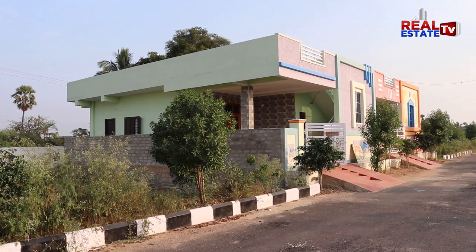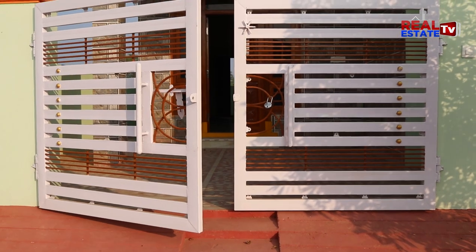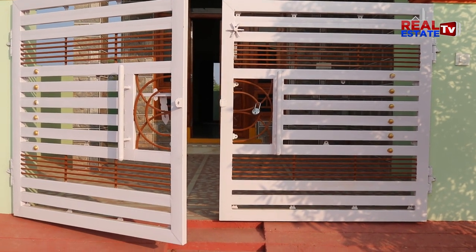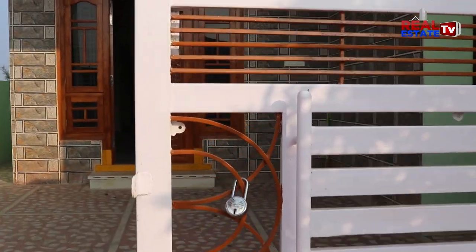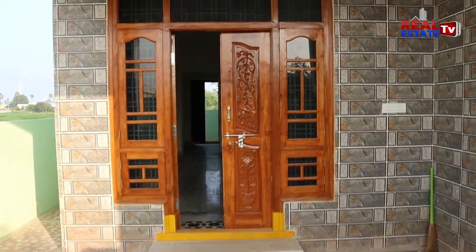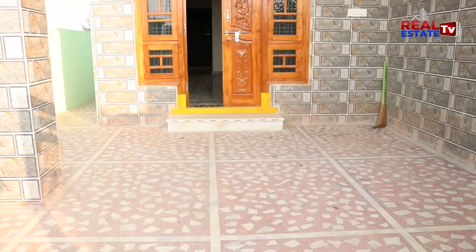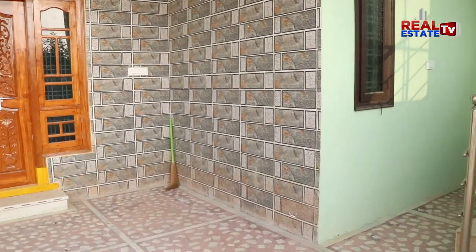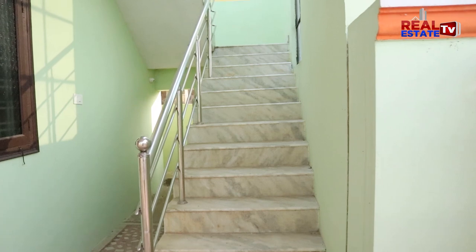Did you see the west face? The main door is here — the west face main door. You can see vehicle parking on the right side, and you can see steps.